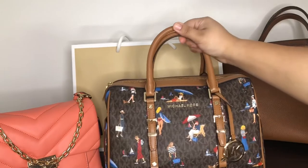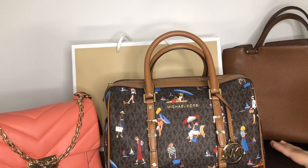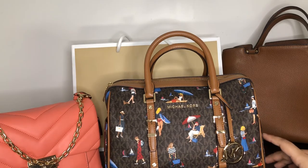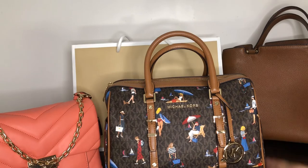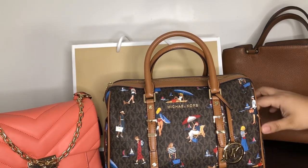Moving on to my third bag — this is the Jet Set travel bag. I honestly forgot the exact name, but the reason I bought it is that it looked a lot like my Speedy 30, though it's more of a Speedy 25 size. I felt it would be ideal for traveling. The design and canvas felt very vacation-worthy. I bought this during COVID, when we were all desperate for a vacation, and I've already taken it out on a couple of trips.